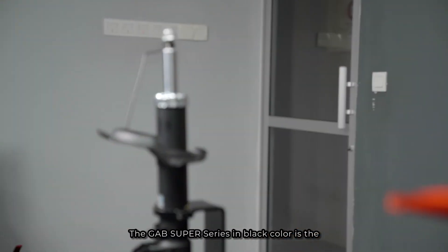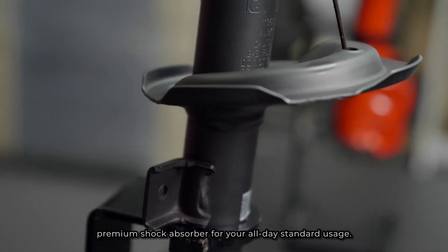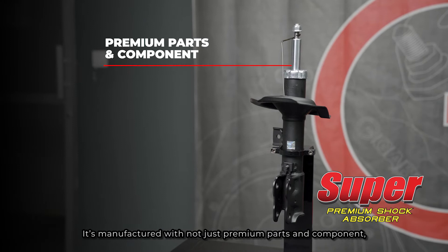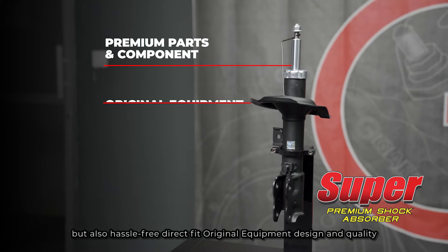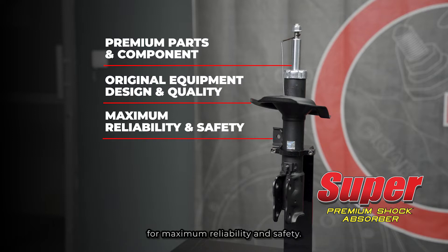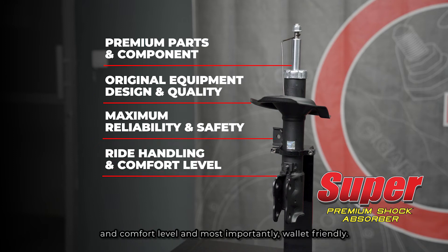The Gap Super Series in black is the premium shock absorber for all-day standard usage. It's manufactured with premium parts and components, featuring a hassle-free direct fit original equipment design and quality for maximum reliability and safety. Furthermore, it improves the original ride handling and comfort level and, most importantly, it's wallet-friendly.